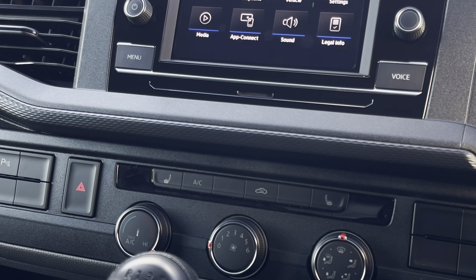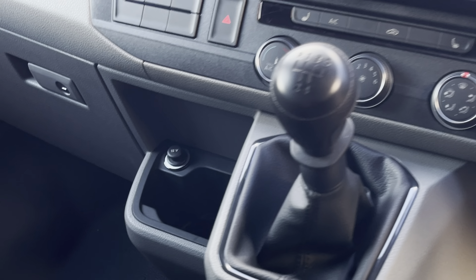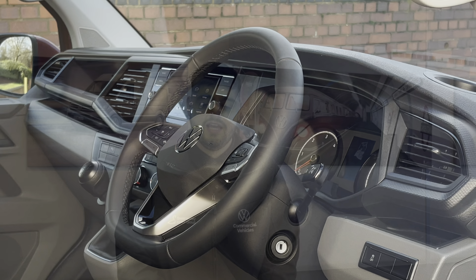The van also comes with excellent climate controls such as two front heated seats as well as climatic air conditioning. A 12-volt and two USB-C outlets help keep those smart devices charged, and of course the van comes with a three-spoke multifunction leather trim steering wheel.